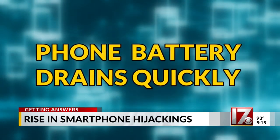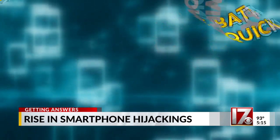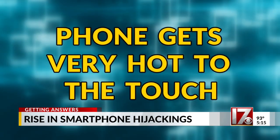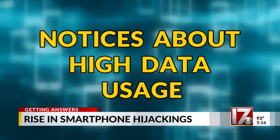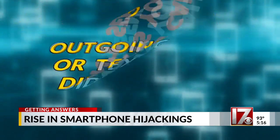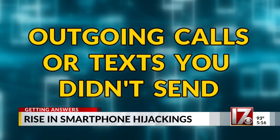There are a number of signs your phone has secret malware in it. You'll notice your phone battery drains quickly after it's been fully charged. Your phone gets very hot to the touch because it's running constantly. You'll get notices about high data usage because your phone is always transmitting something. And there are outgoing calls or texts which you didn't send.